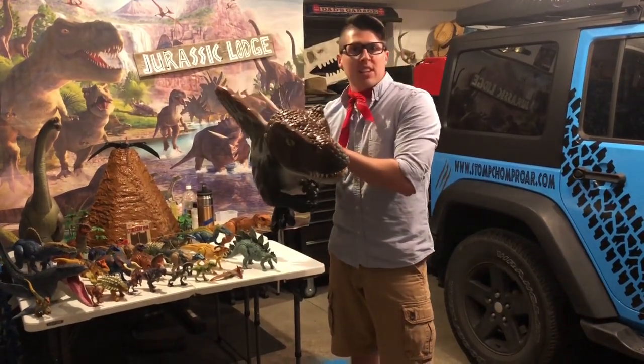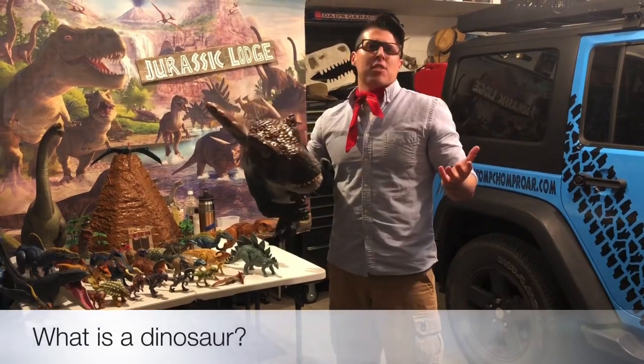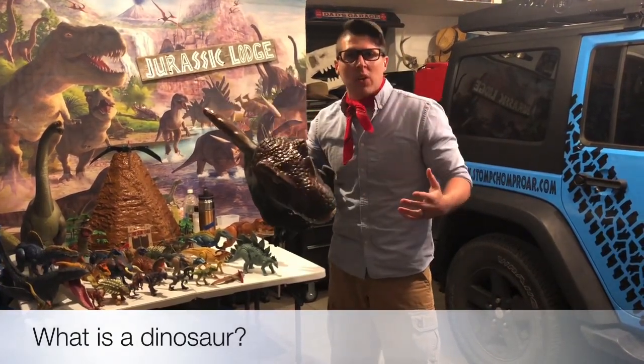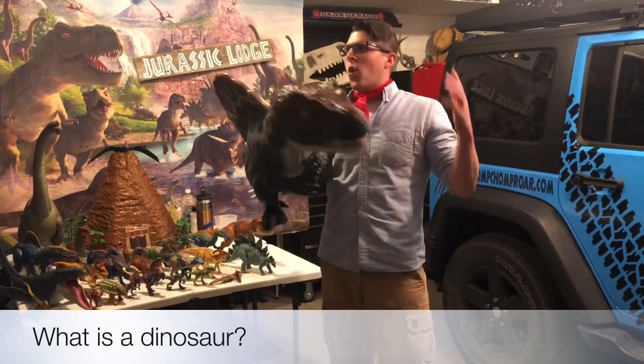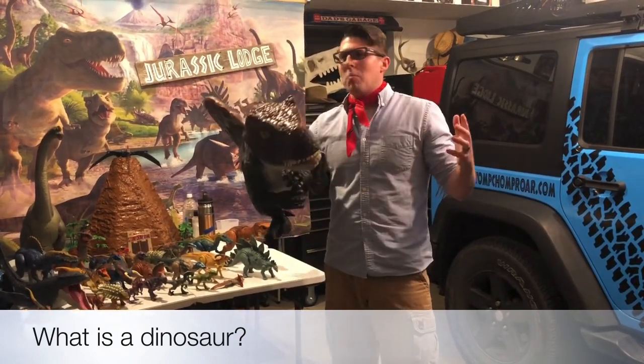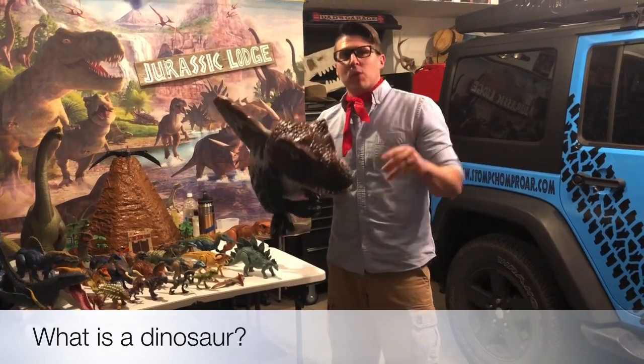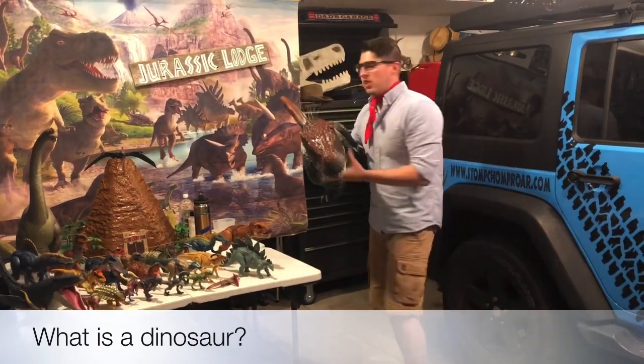Now he's a dinosaur like I said, but what is a dinosaur? What are the characteristics that actually make up a real dinosaur? Are they a reptile? Are they cold or hot-blooded? There are so many things people think about dinosaurs, but what are the actual three characteristics? That's what I want to explain to you guys.